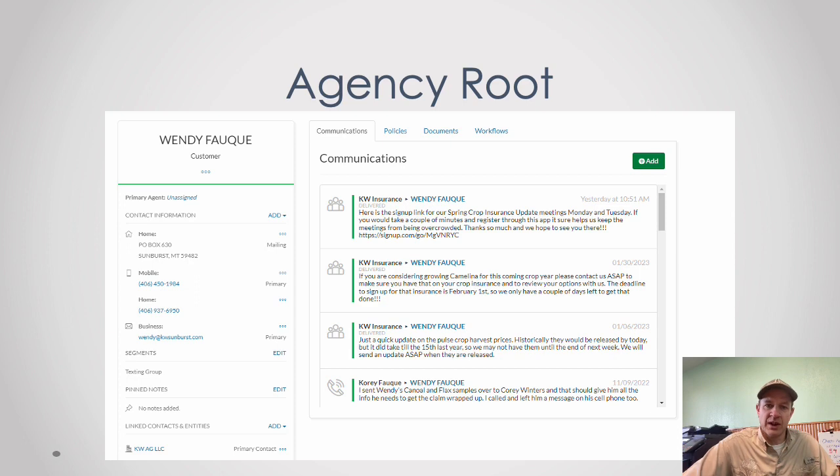So if Lynette meets with you one day and I meet with you the next, I can pick up where she left off.